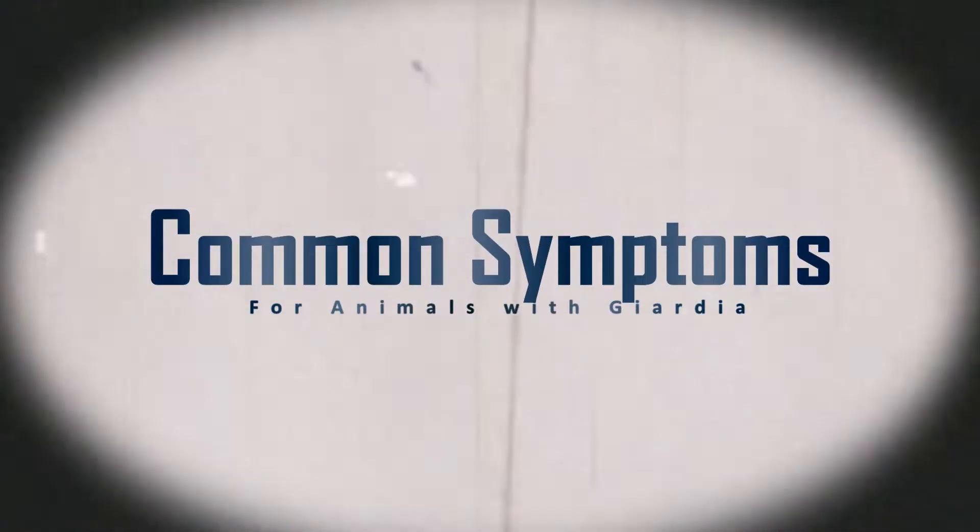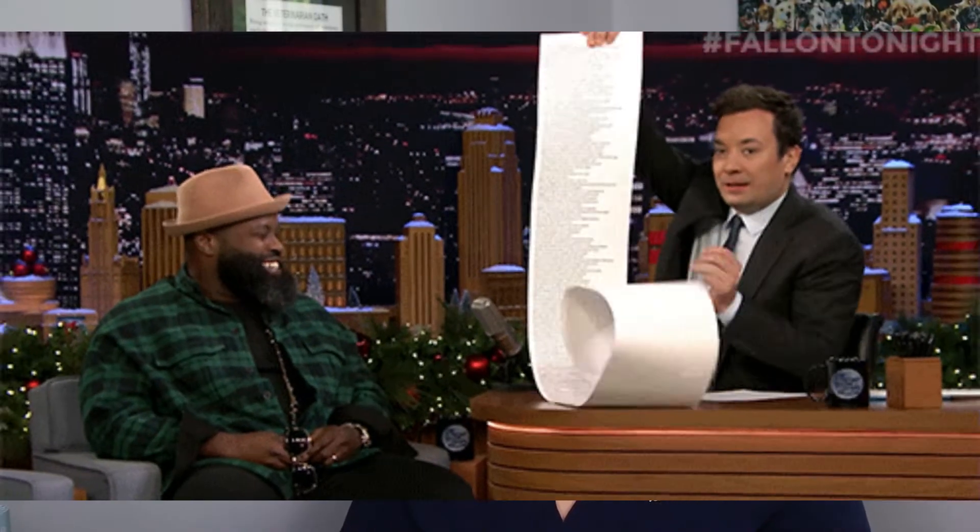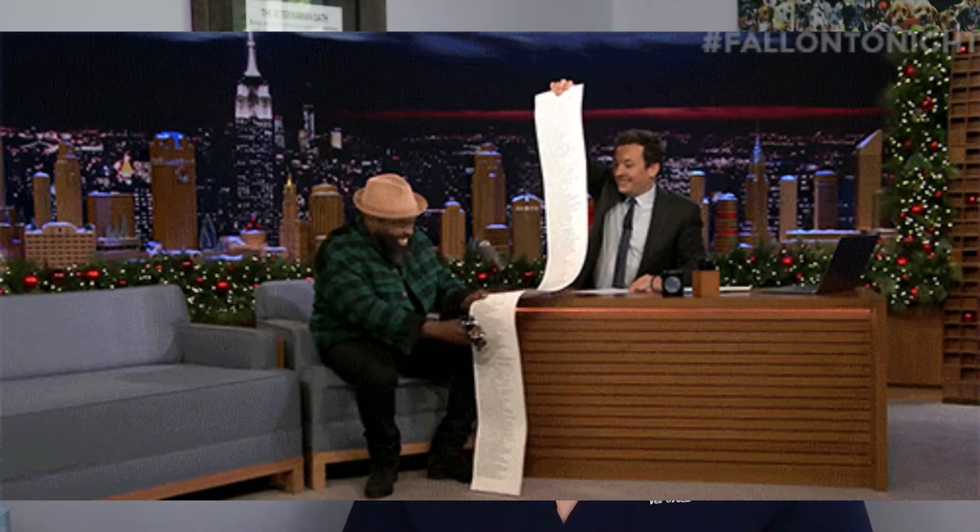As giardia affects the GI tract, most of the symptoms that we see are related to GI upset. Things like diarrhea are incredibly common, and often that diarrhea can have some mucus with it. We can also see abdominal pain, discomfort, or cramping, as well as nausea and vomiting, and things like decreased appetite and weight loss. These symptoms are quite vague, which can be frustrating, and it can take some time to figure out what's causing them due to how non-specific they tend to be, and the fact that there are hundreds of different causes for this list of symptoms.